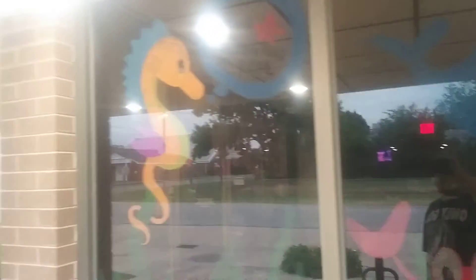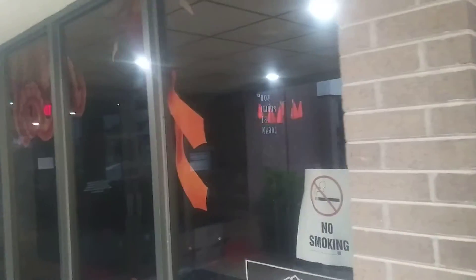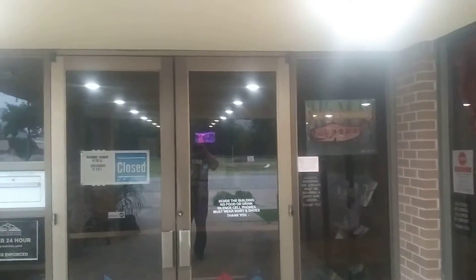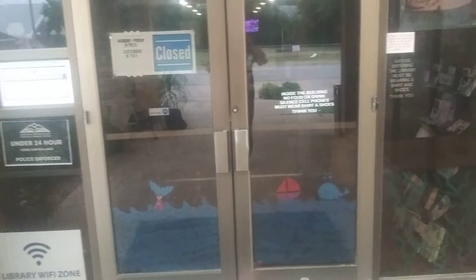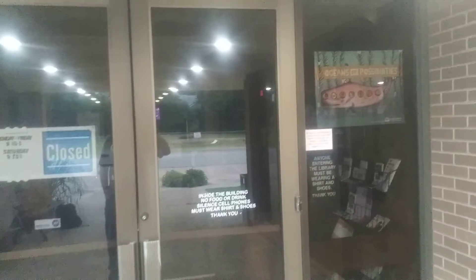So yeah, this is pretty cool. Like I said, I couldn't do anything like this because I'm not that good of an artist. And if it was supposed to be painted on the inside where everything's supposed to look like people won't see it backwards or anything like that — I gotta admit, that's pretty cool.